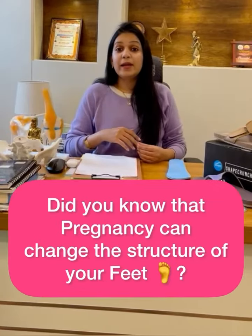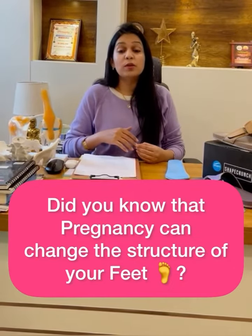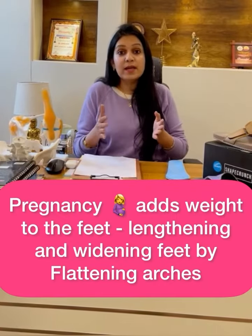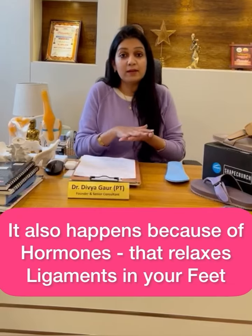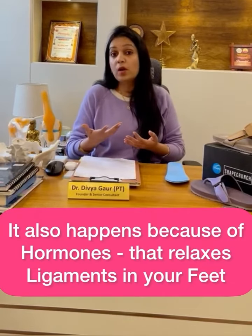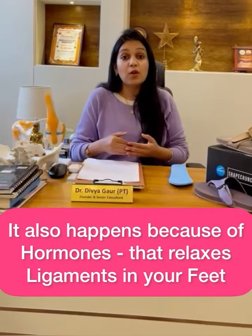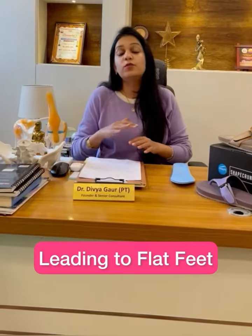Did you know that pregnancy can change the structure of your feet? Pregnancy adds on to the weight on your feet and it actually widens and lengthens your feet because the arches of the feet get flattened. It is also because of the hormone that's increased in pregnancy — that's the relaxin hormone — which relaxes the ligaments in your feet and leads to flat feet.